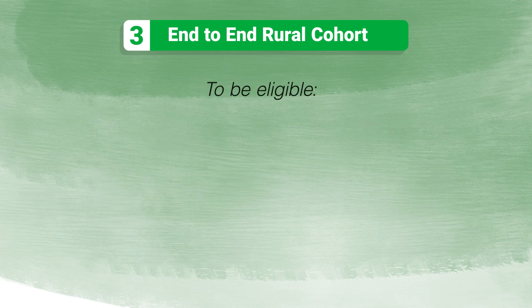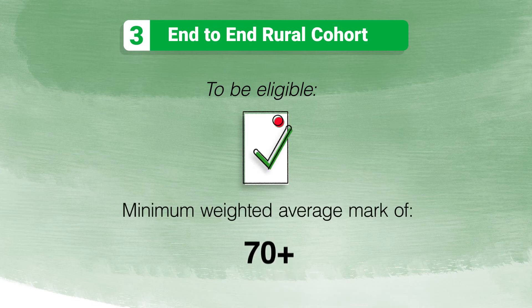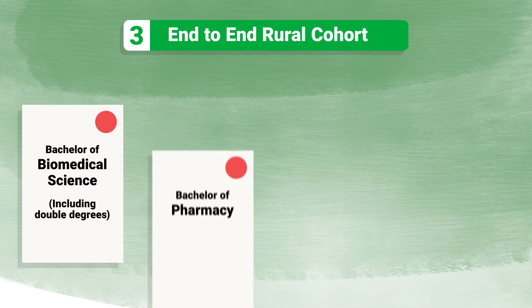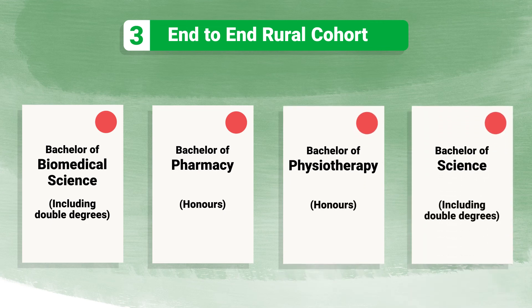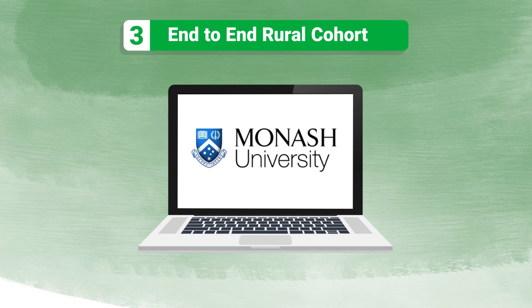To be eligible for the End-to-End Rural Cohort, you'll need to complete one of Monash's approved undergraduate courses with a minimum weighted average mark of 70 or above. These courses are Bachelor of Biomedical Science including double degrees, Bachelor of Pharmacy Honours, Bachelor of Physiotherapy Honours, or Bachelor of Science including double degrees, as long as you've studied designated units. To apply, you can complete an application via Monash in the last year of your undergraduate degree.